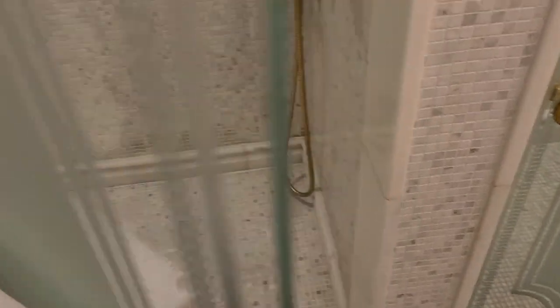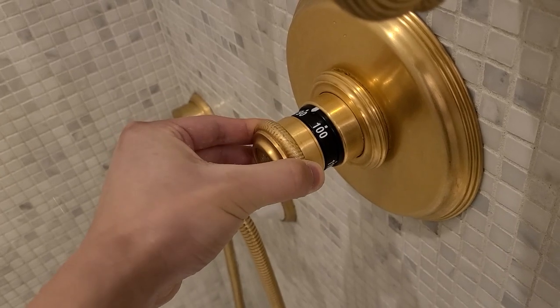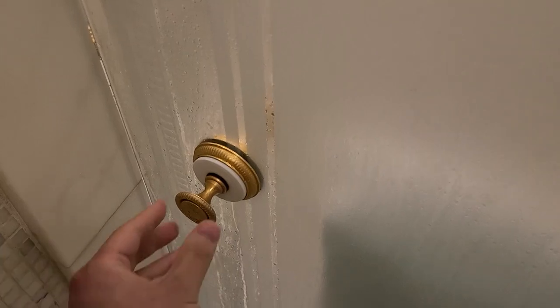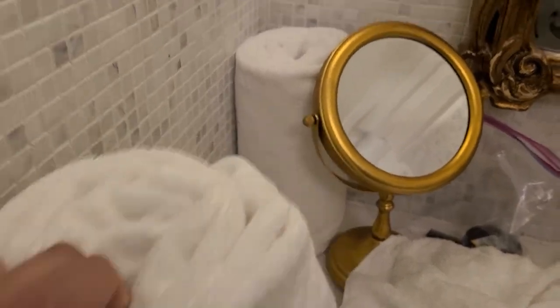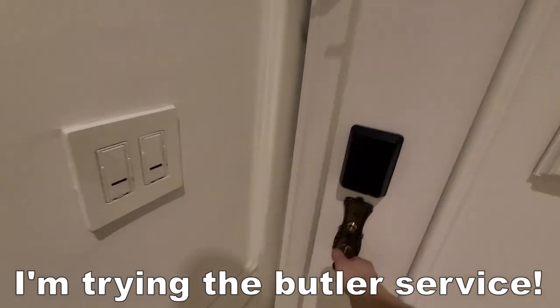Rise and shine! I just had a super relaxing evening at the Plaza Hotel, living my Home Alone 2 dreams and living my best life with tons of room service. Let's start the day with a shower. I love taking showers in nice hotels, and I'm sporting a spiffy Plaza Hotel bathrobe.